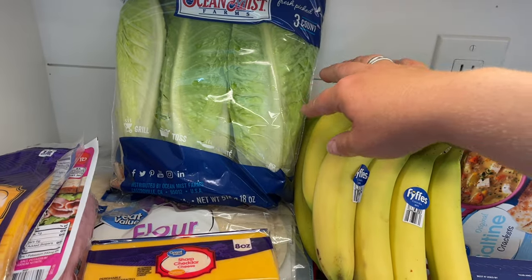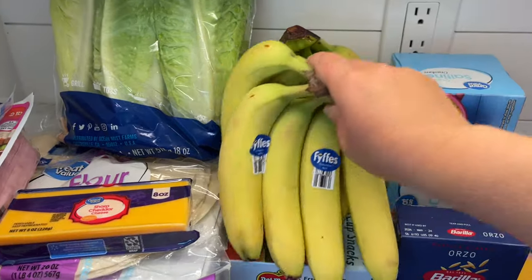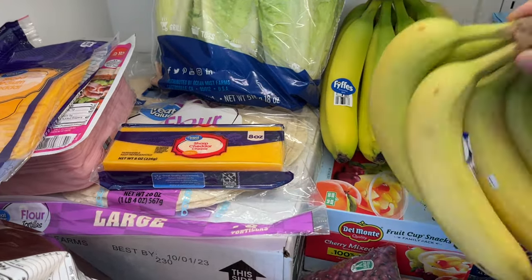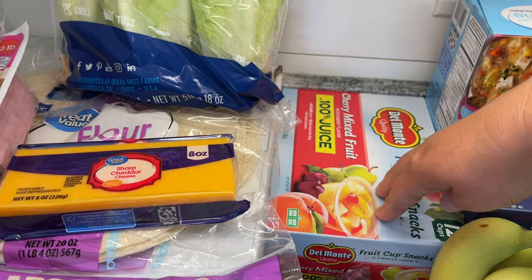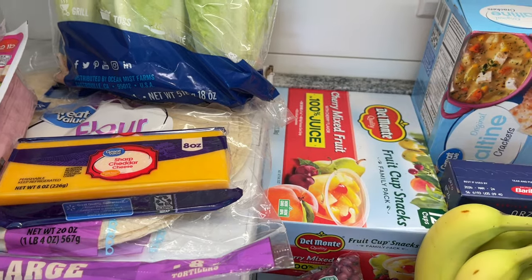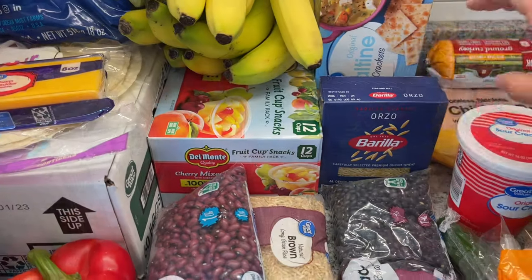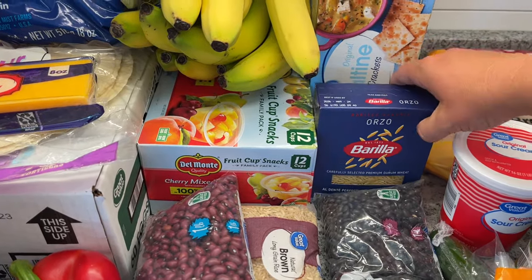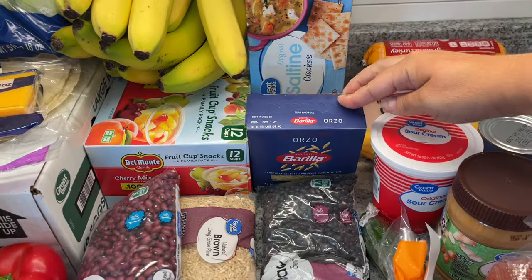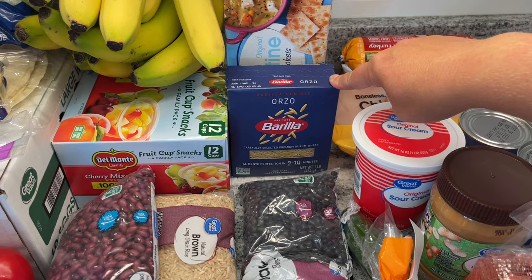I got some lettuce for the crunch wraps and also for salads on the side so we have lots of veggies. I got 14 bananas so every morning the kids can have at least a half each. I got these mixed fruit cups — they ended up being a bit cheaper than fresh fruit and they're really nice to put in the kids' lunches. The Cajun chicken is going to be with an orzo, so I snagged some orzo. You could have gotten rigatoni for a bit cheaper — it's about 98 cents versus a little over a dollar for the orzo — but I wanted to do the orzo.